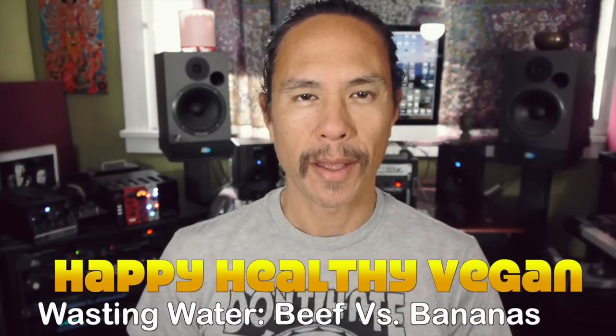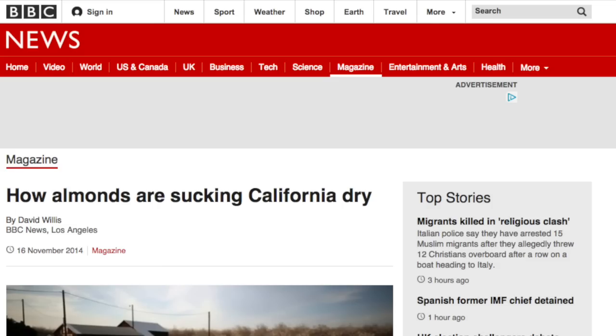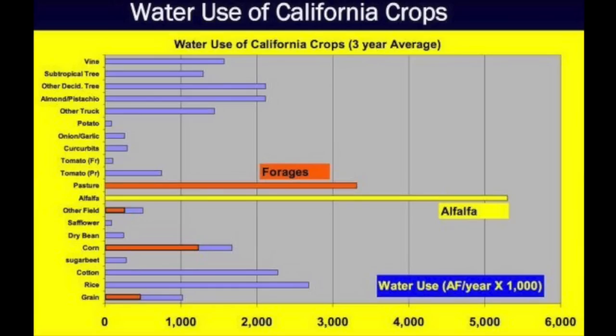Hey this is Ryan of Happy Healthy Vegan. Hopefully you guys saw the video I recently made about the drought here in California — where's our water going? Despite what the hype and the media is trying to say about almonds sucking all our water dry, as this graph I showed you clearly demonstrates, look at all those orange and yellow lines. Those are the foods being grown for animals so we can eat meat and drink milk. You can barely even find almonds — it's the fourth line down, combined with pistachios.